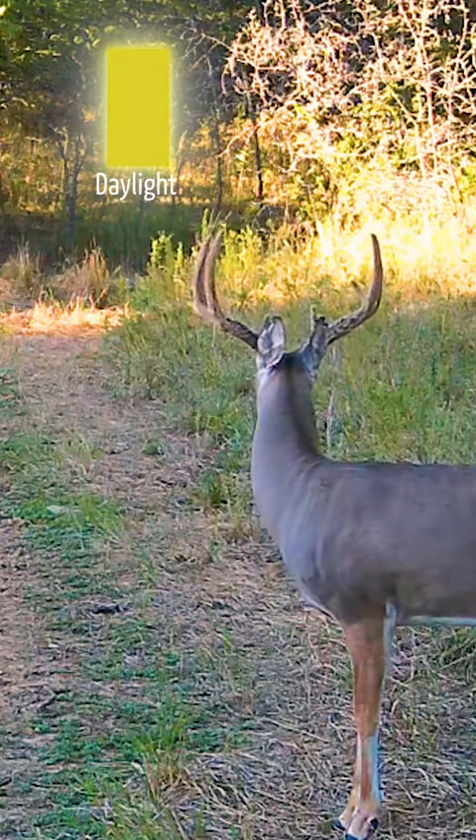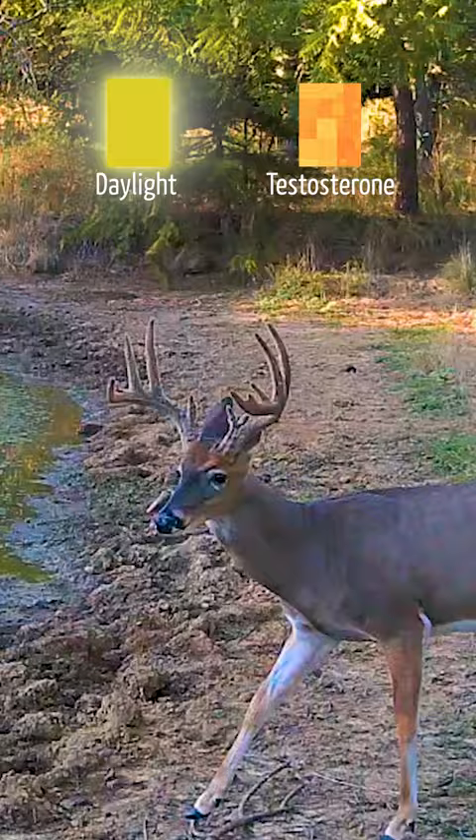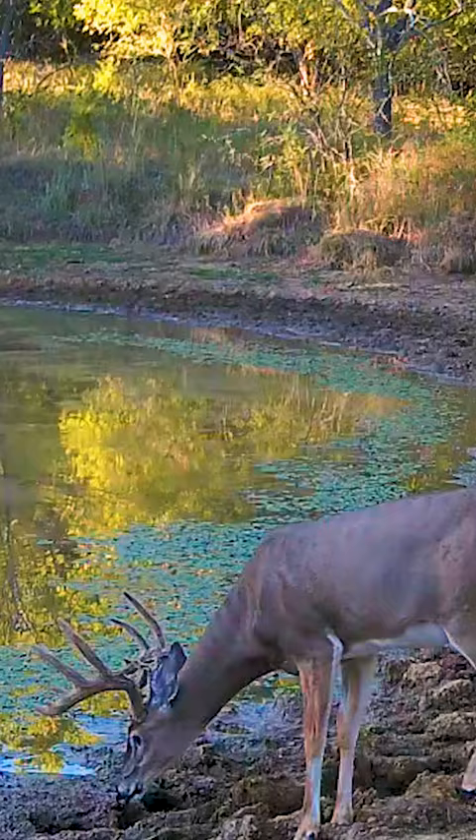Velvet shed and testosterone levels increase due to decreasing day length. The days are just shorter — there's not as much light, and that triggers a change in hormones in bucks.